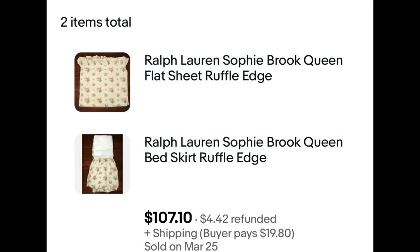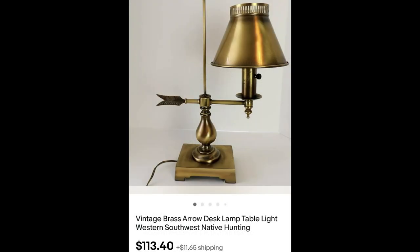This next sale was two items together for $107.10. Ralph Lauren is always a yes for me. This is the Sophie Brooke pattern — all Ralph Lauren linens have pattern names. You can put the description into Google Images to identify your pattern, or check the Facebook groups for Ralph Lauren vintage items. I paid $2.50 a piece. This lamp I had for quite a while but held tight for my price — $113.40. You could tell it was good by its weight, the reticulated cut shade, the proportions, and the beautiful finish. I believe I paid around $6.99.